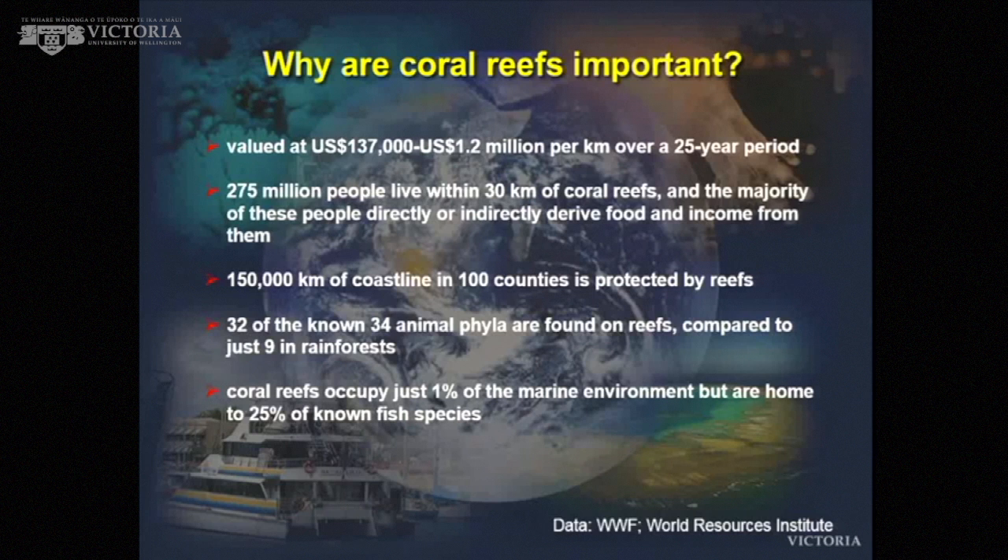Around 150,000 kilometers of coastline across 100 countries is protected by reefs. They provide protection — the most classic example being the Boxing Day tsunami, where coastlines bordered by coral reefs were often better protected. Of all different phyla — all different groups of animals — 32 or 34 of them come from coral reefs. We've got just nine in rainforests. Reefs occupy just 1% of the marine environment, and yet 25% of known fish species are associated with reefs.